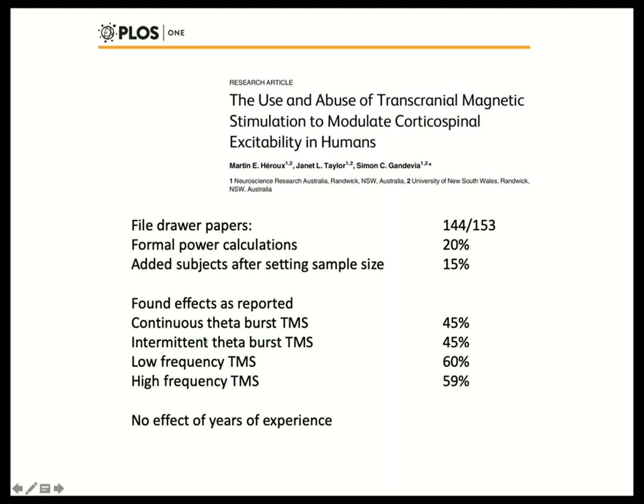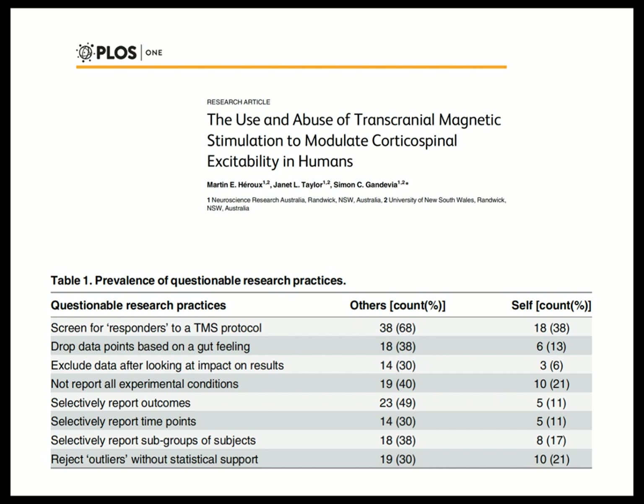These are some repetitive stimulation paradigms: continuous theta burst is supposed to decrease corticospinal excitability — very hard to test in other brain areas because we lack a good readout. Intermittent theta burst is supposed to produce an increase. Low-frequency TMS seems pretty reliable, high-frequency TMS also pretty reliable. Disturbingly, there was no effect of years of experience — someone like me who has been doing this 30 years doesn't seem to be any better at it than someone just taking it up.